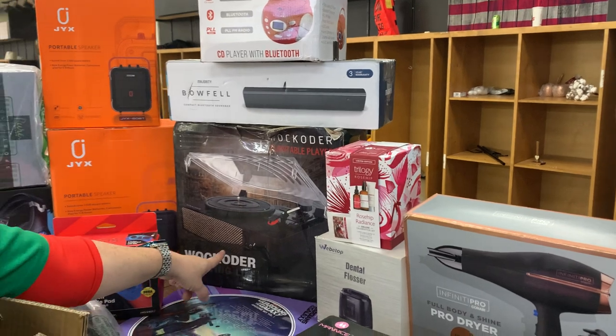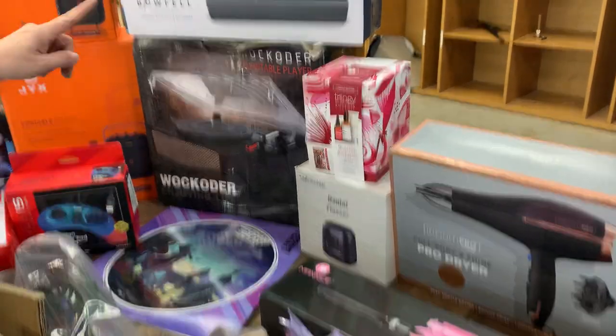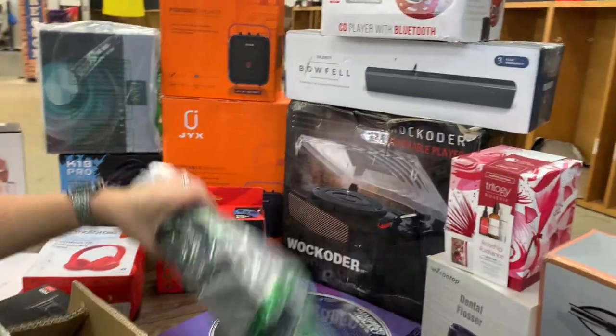We have a lavender bath set, a Bluetooth CD player, a Bluetooth soundbar, a turntable player, a dental flosser, a Guardians of the Galaxy record to go with your turntable, portable speakers — one with a microphone — a Sega Genesis controller, and another soundbar.